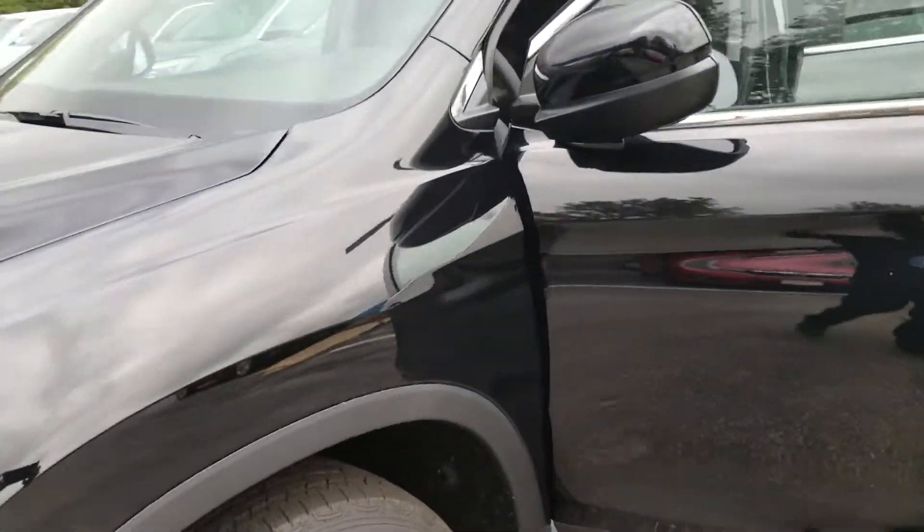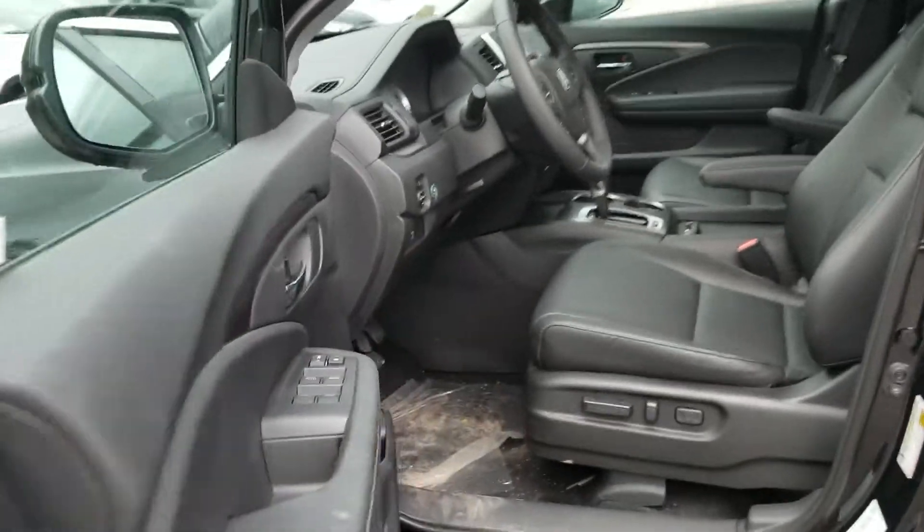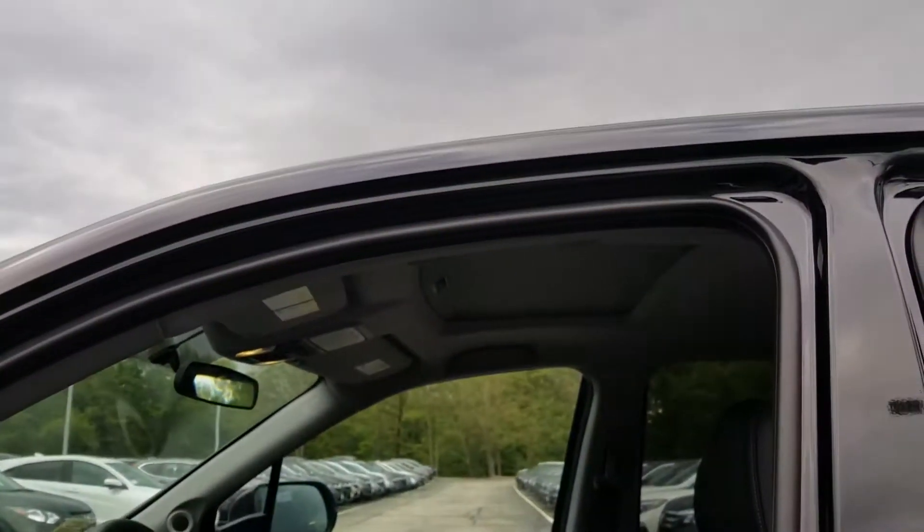I'll show you the inside. This one's black — we may have other color options. This is the interior: it's got leather seats and a sunroof as well.